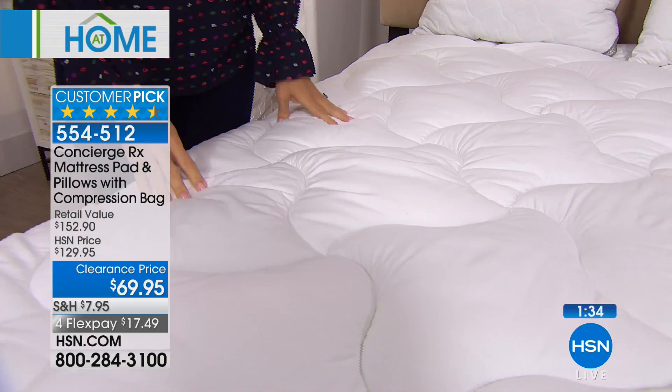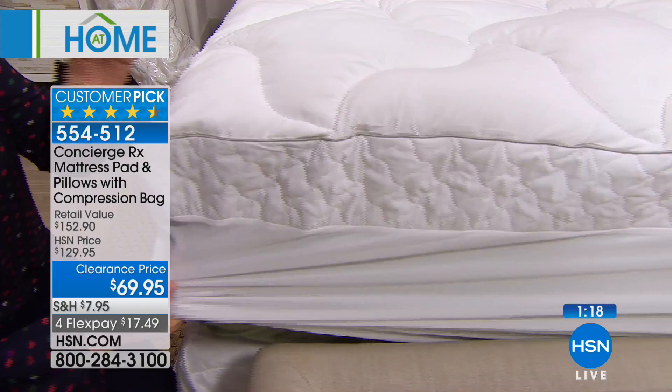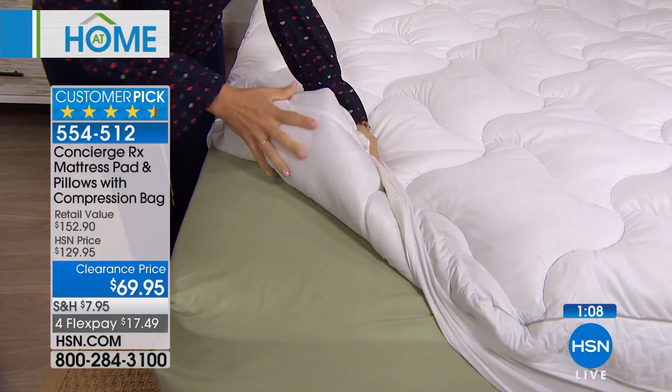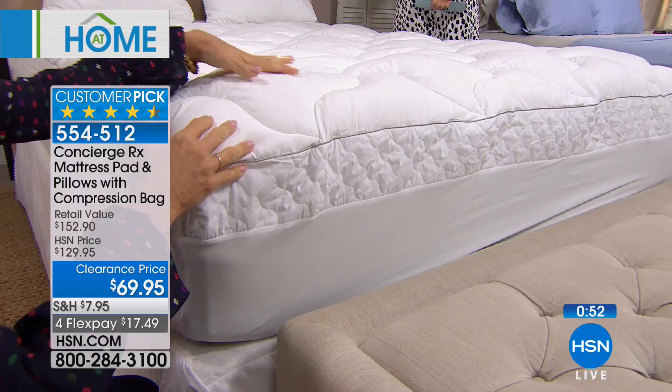A couple of standout features: first is the fit. The deep skirt with a nice deep pocket will work on a twin XL. There's nothing crunchy, no plastic — it's quiet, super soft, and all machine washable. The other thing I love is the loft this adds to your bed. It's not too little, not too much — really that sweet spot of comfort to make your bed feel more cushioned. Whether your mattress has dips or is a little firm, this is hypoallergenic and even quilted so the fill stays in place when you wash it.